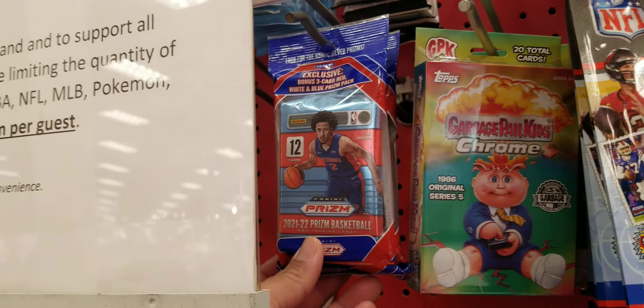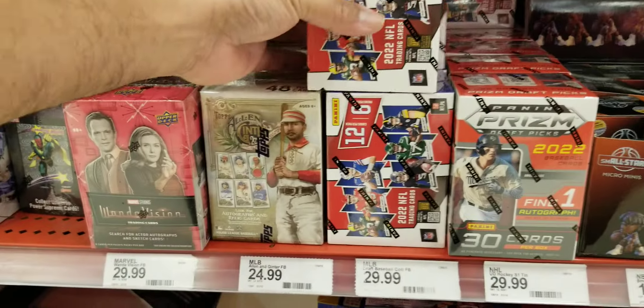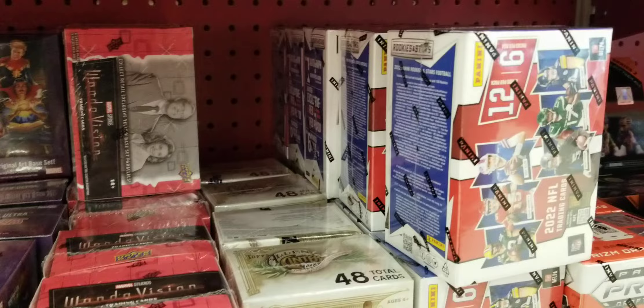Some gravity feed packs of Donruss, they got some Mosaic silos up in here. Garbage picker basketball prism. Rookies and Stars — there's a lot of Rookies and Stars. A lot of people are pulling fire out of the Rookies and Stars.